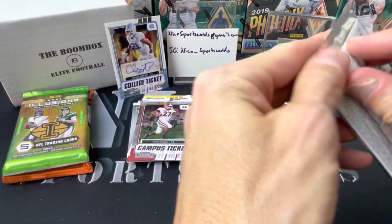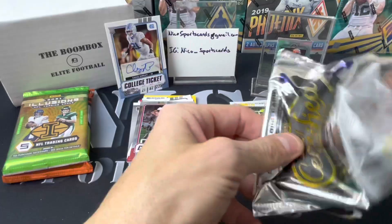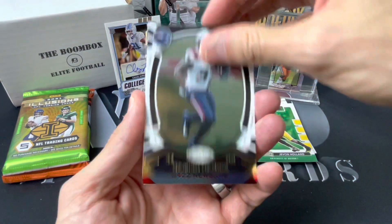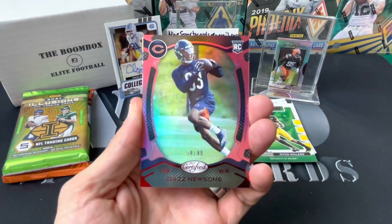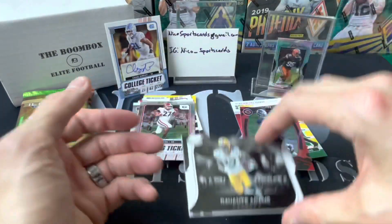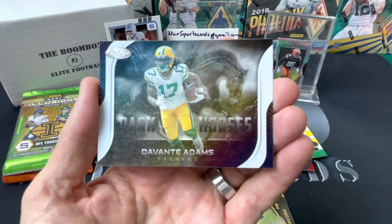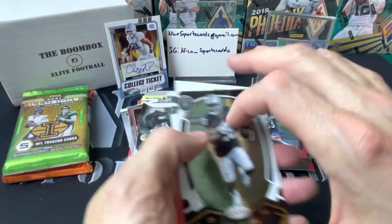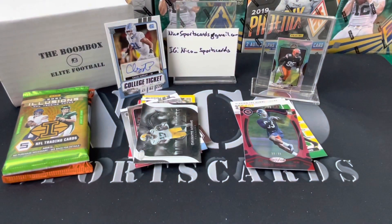I'm gonna support my Eagles quarterback no matter who it is — I got you. Damian Harris, got a Daz Newsome out of 99 rookie. Davante Adams Dark Horses — he is so good. Josh Jacobs and Atua. Yeah, Davante Adams.